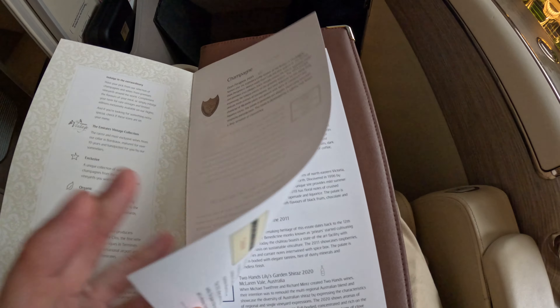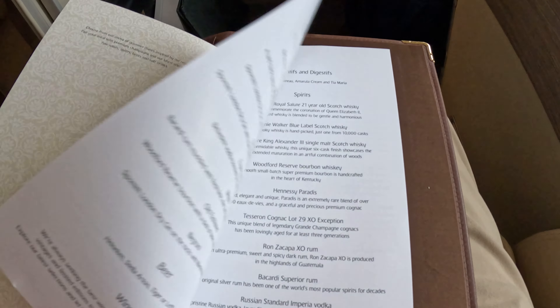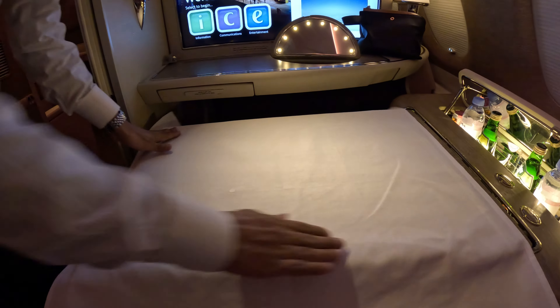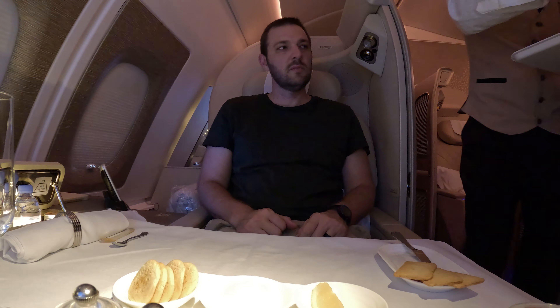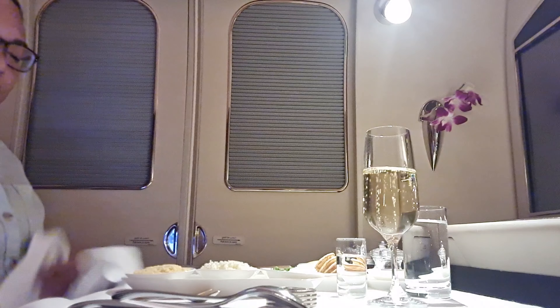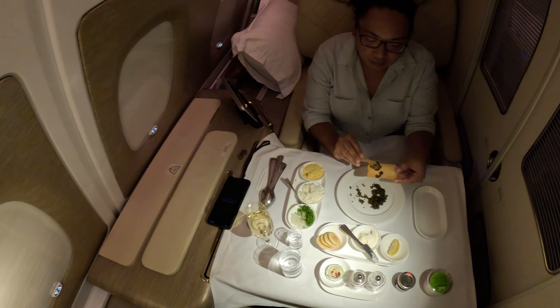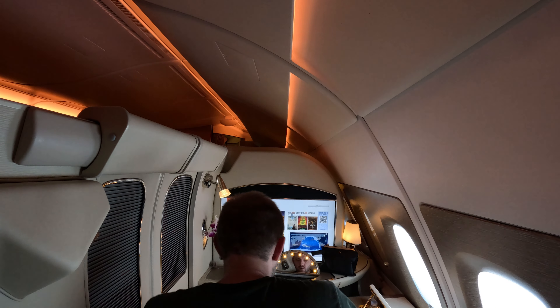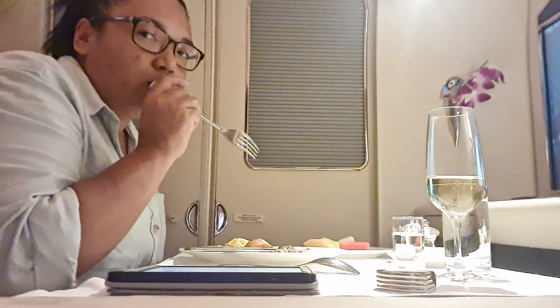There's an extensive wine list to select from, and the menu comes in a fancy leather binder. Then we had our table set. Holy moly, check this out — caviar! Drew chose the blueberry pancakes and I got the frittata with a side of fruit.